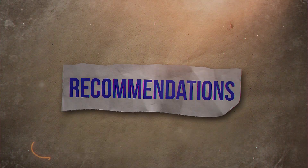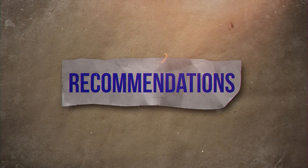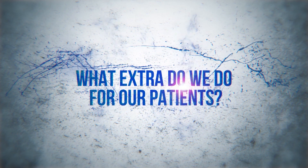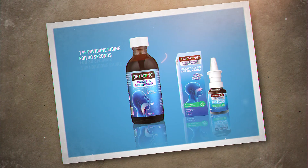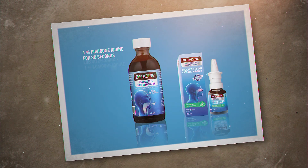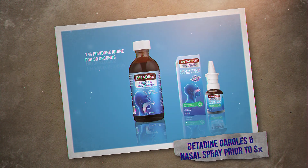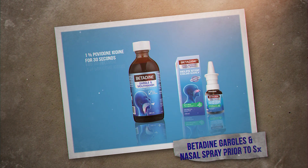To reassure one's protection, we recommend these simple steps. Betadine gargle and nasal spray for patients just before surgery to decrease the viral load, if any — specially critical in GA patients where the chance of aerosol spread is more.